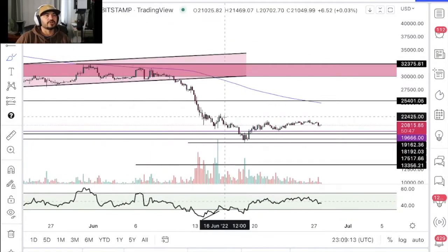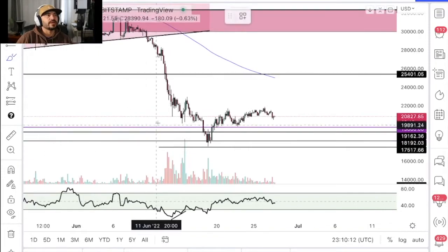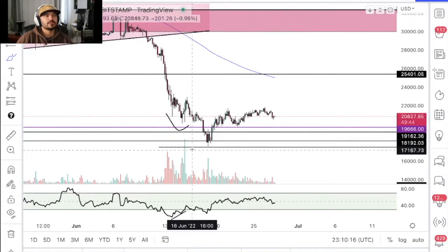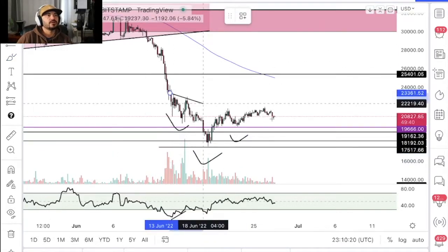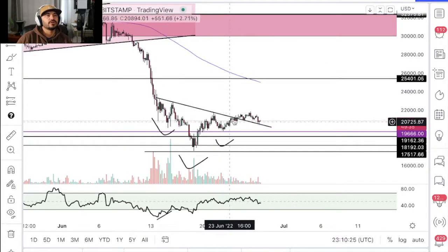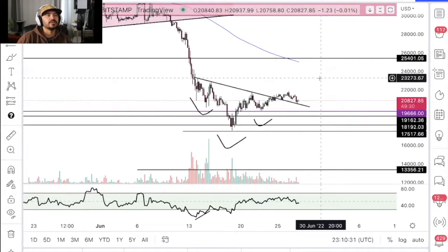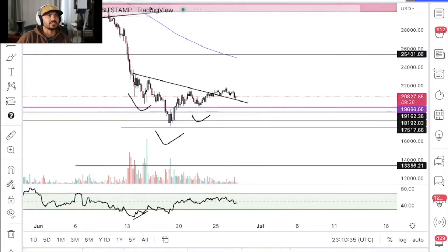Jumping down onto the four-hour chart, you can see that we have an inverse head and shoulders with the neckline here. We actually broke the neckline and had a bullish retest, but it's failed to continue into a more substantial move. So what's next?